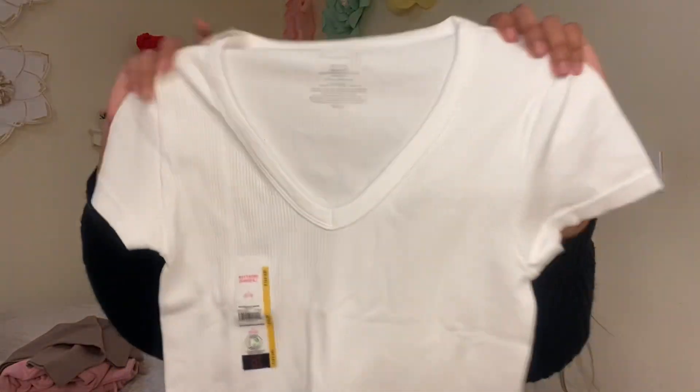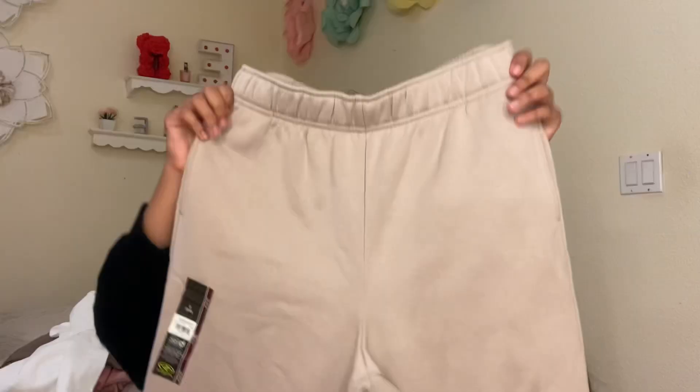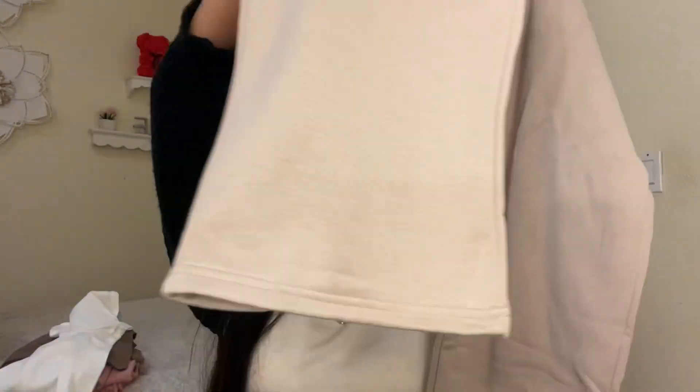I also got the same shirt but in white. And I got these light brown, like beige, sweatpants — super pretty. Here's how they look from the bottom and from the back.